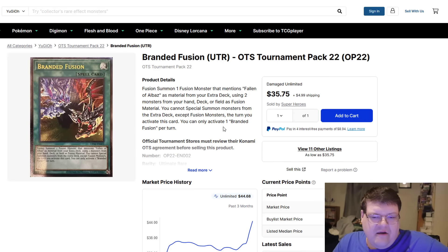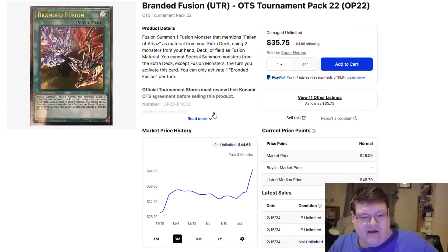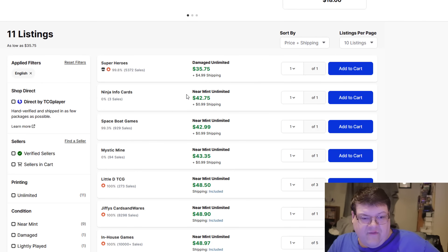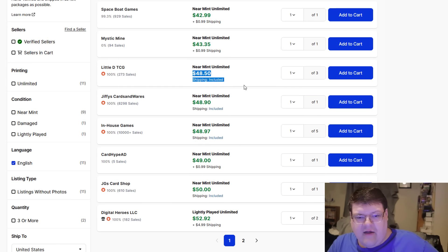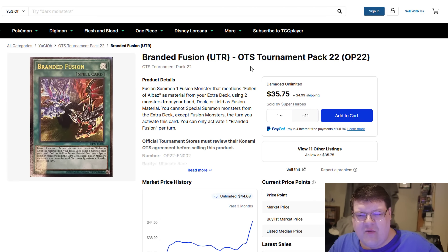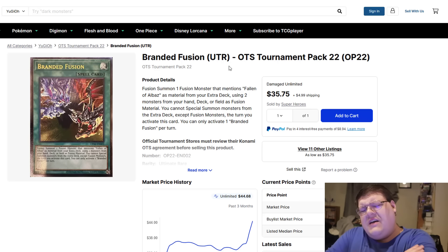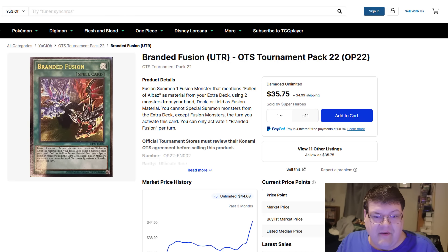Let's talk about Branded here. You're down to 11 listings right now on this thing, and there's been a fairly recent spike of people wanting to play Voiceless Voice with Branded. It's been making its rounds — is it good? I don't know. As of filming this, Branded Fusion is at $44, and then you gas up to $49 to $50 a copy. I'm surprised this hasn't crossed over into the $50 range yet. This should also be a candidate for Rarity Collection. If you're watching this in February and thinking they won't reprint Branded Fusion — you might be very, very shocked at what Konami might actually do.